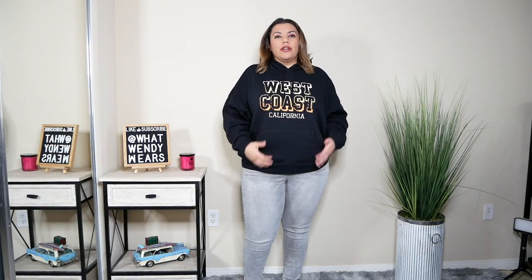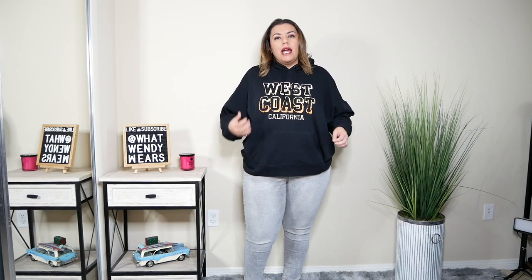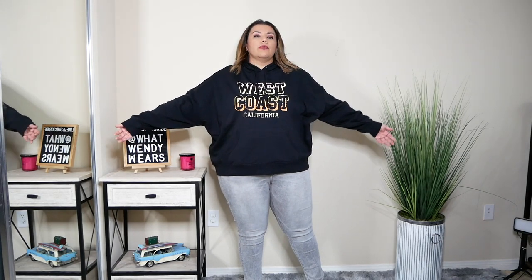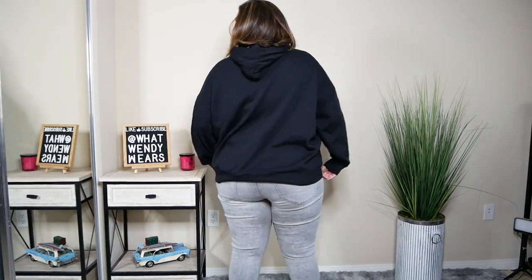This first piece from Torrid is a hoodie. I like it, however it's very wide but not very long. My concern is how short it's going to be once it dries. I bought this in a size 2, which is equivalent to a size 18-20, because I wanted it oversized. It's very boxy and wide with drop sleeves that go to my wrist. I think it goes really well with these gray wash jeans, but the drying is my only concern.